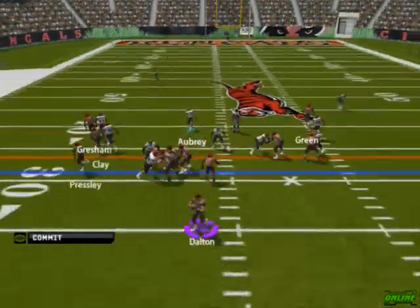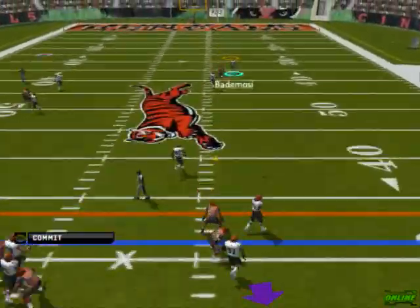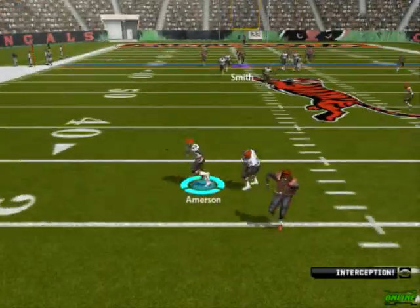Hand it off to the back. Play action. Rolls right. Looking for the long completion. Interception.